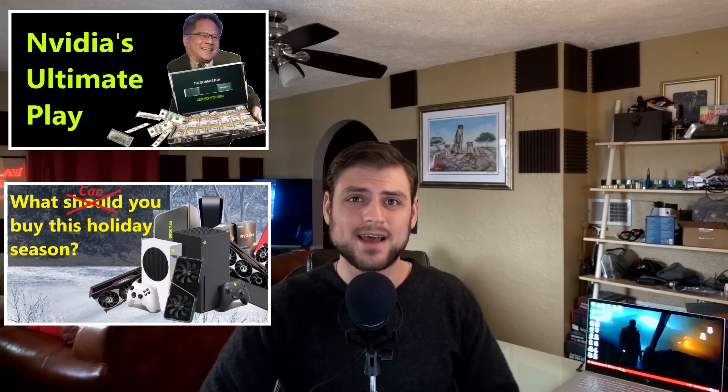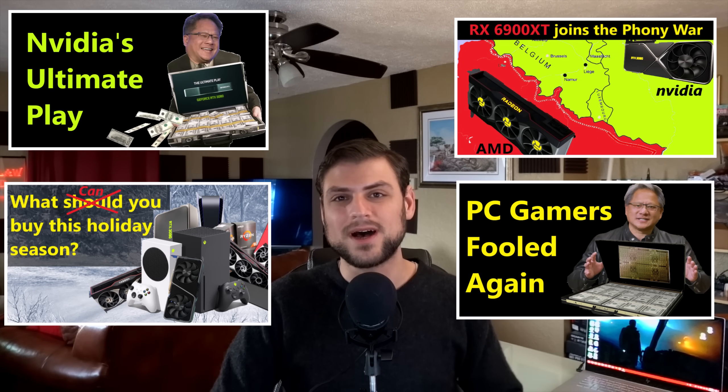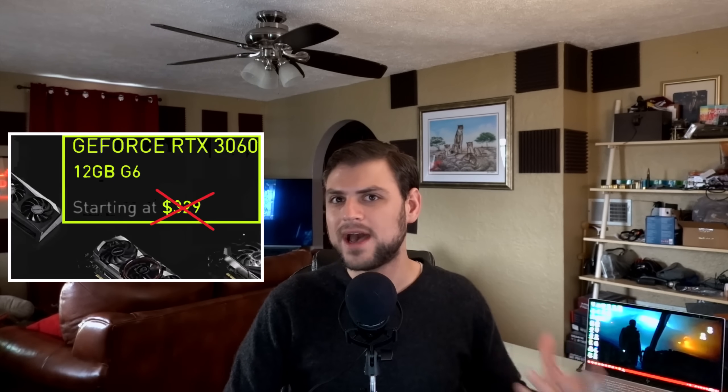Today Nvidia launched the RTX 3060, and right at the get-go I want to say one thing about AIB pricing: I don't think it's worth dwelling on anymore. I've covered the overpriced state of AIB graphics cards to death over the past few months. The only thing that really needs to be said at the beginning of any 3060 analysis video is that to claim this card was ever planned to be $330 has no evidence behind it.